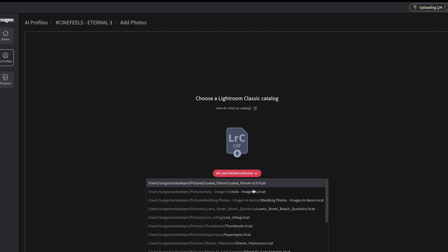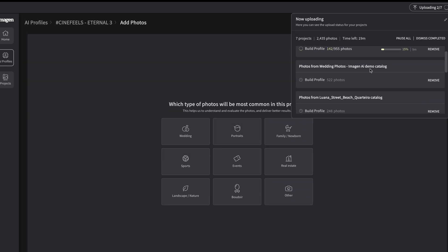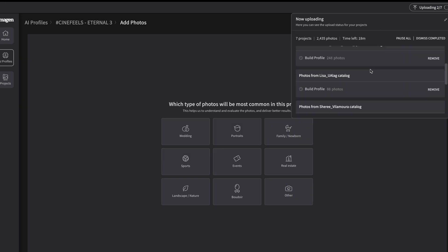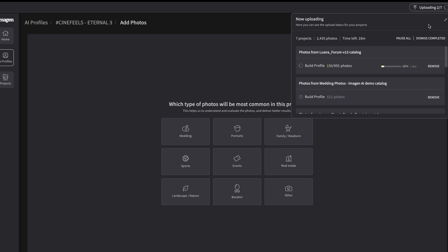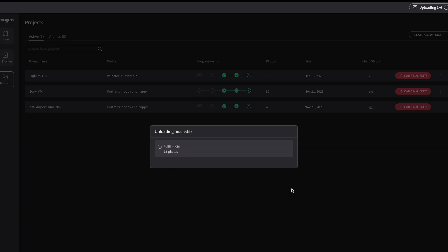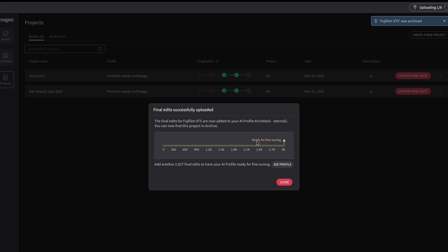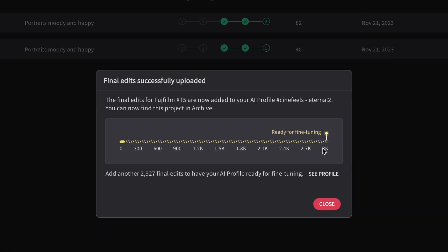It's a game changer for high-volume shooters who often apply presets. After reviewing, adjusting, and finalizing the edits through Imagine AI, this step helps the AI comprehend your editing style better, making future adjustments closer to your preferences. Imagine AI is a constant learner — it fine-tunes itself with each use, so the more images you feed into it, the smarter it becomes in mimicking your editing style. I recently fed 3,000 images into Imagine AI, so let's take a closer look at the results.